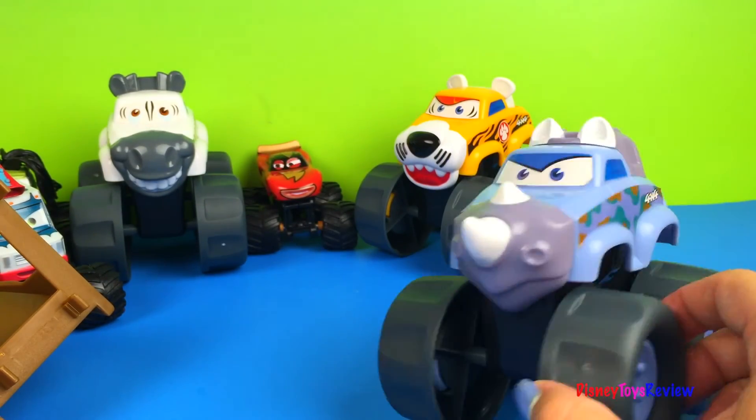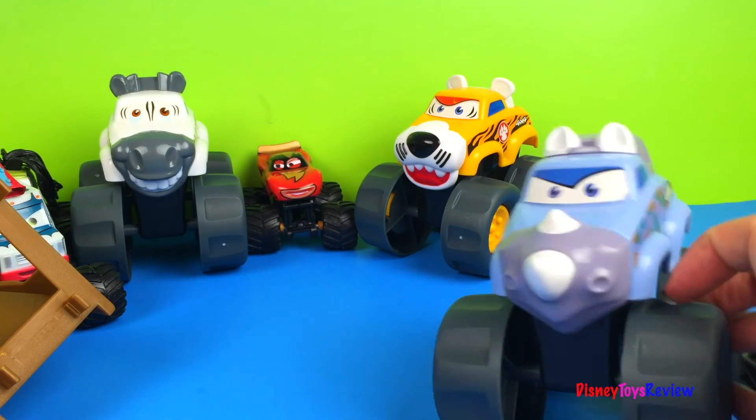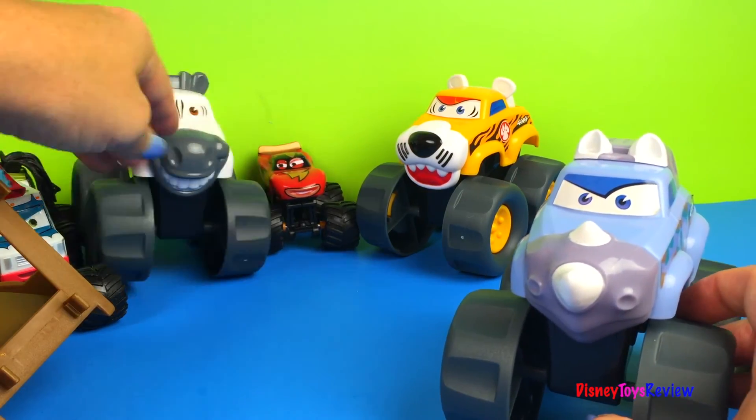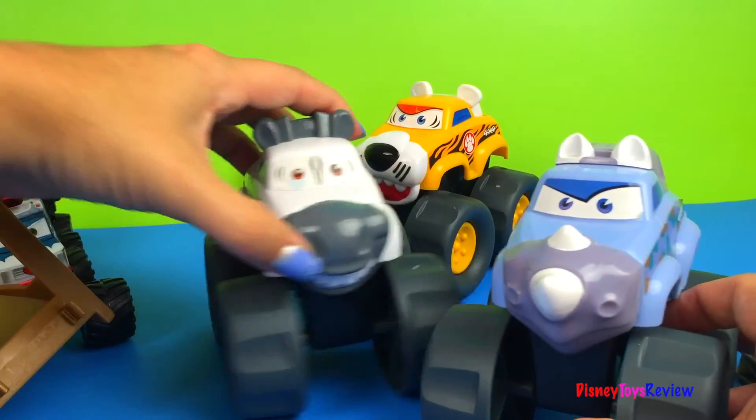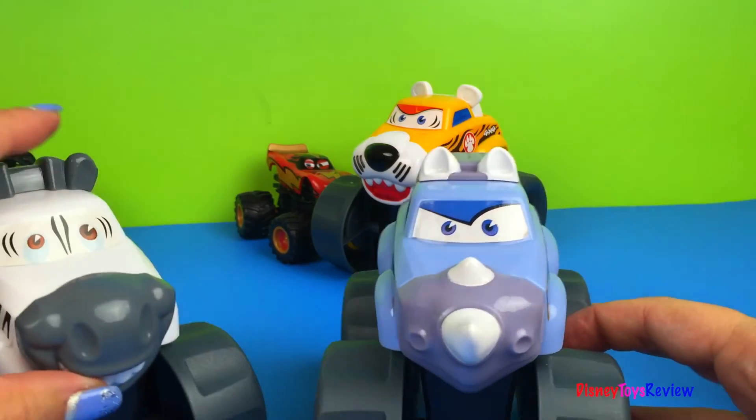It looks like McQueen and his gang won this time, but we'll take them on another time. Don't forget to subscribe and stay tuned right here on Disney Toys Review for more videos with your favorite toys.